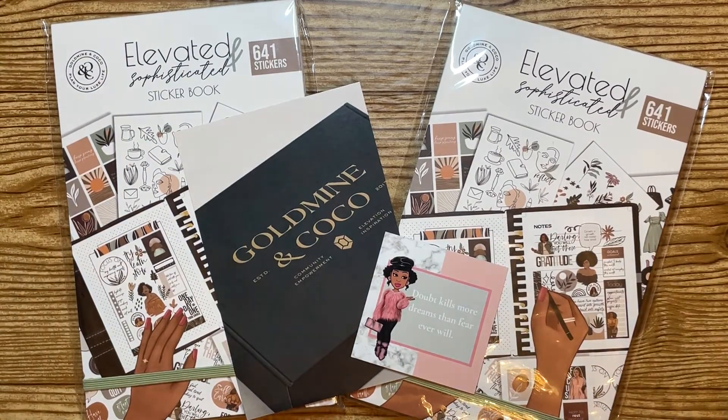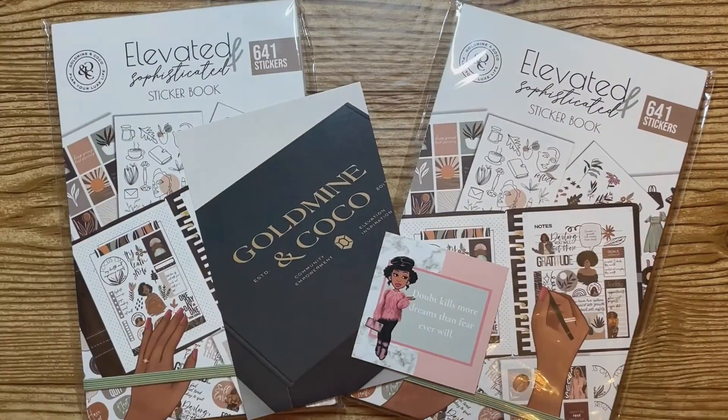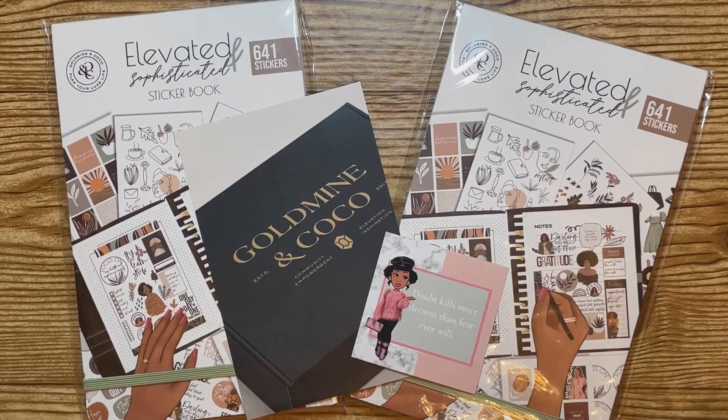Today's flip through is going to be the Elevated and Sophisticated sticker book from Goldmine and Coco. She did have this as a pre-order — I believe we ordered this back in April — but there were some hiccups with shipping because it came from Asia, and she mentioned there were holidays going on, so everything went on pause. We finally got it; it actually got delivered when I was away, which was this current week when I'm filming this.